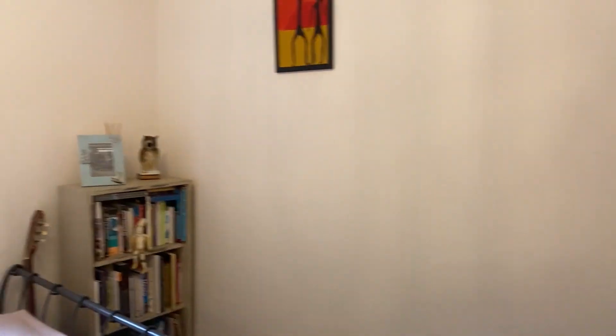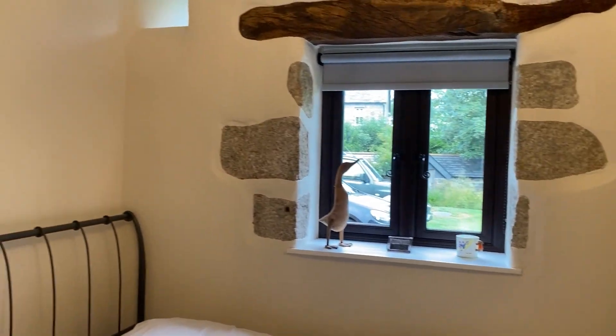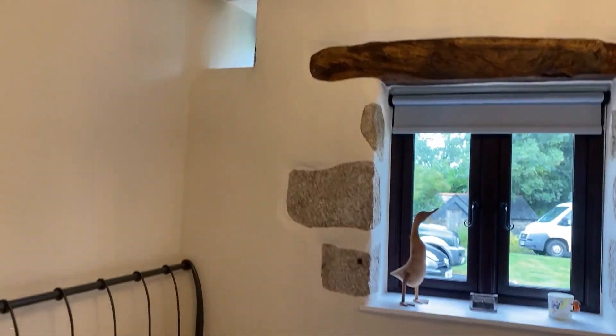I'm going to head into bedroom two. Again, same thing with the windows here, and you've got a funny little window up there as well, which is really sweet.